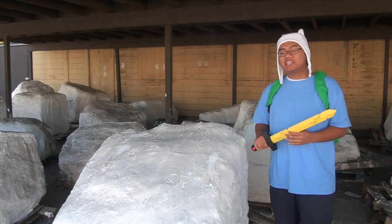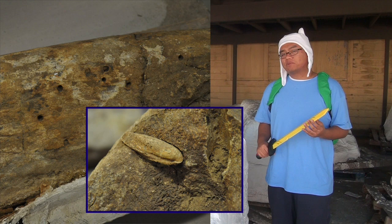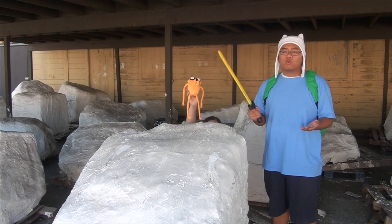What this is is a Pleistocene whale with holes in it created by burrowing clams. Sometimes what happens when a whale dies is it sinks to the bottom of the ocean and becomes what is known as a whale fall.